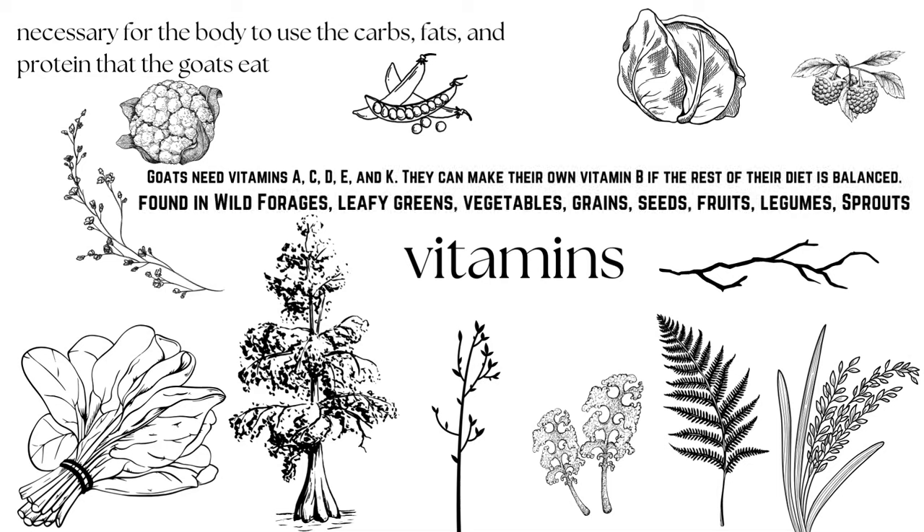As far as vitamins go, always get your soil and forage tested by your local extension office if possible — usually $20 a test versus $700 to $1,000 through a private company. Goats need vitamins A, C, D, E, and K, and they can make their own vitamin B if the rest of their diet is balanced. These vitamins are heavily found in wild forages and even more so in sprouted goods — all leafy greens, vegetables, grains, seeds, and fruits are much richer when the plant is young.